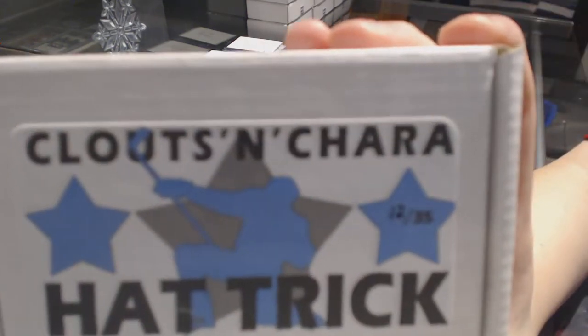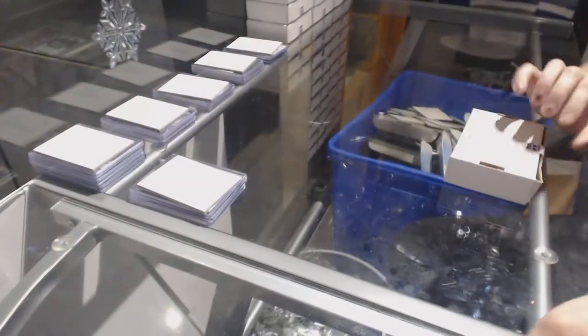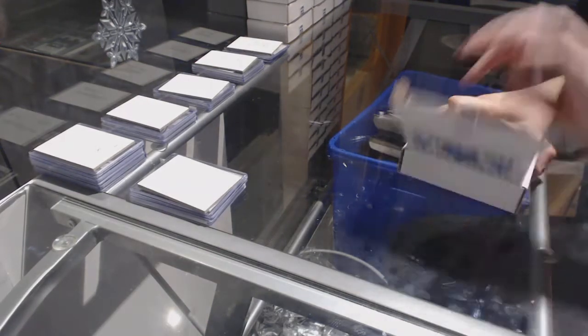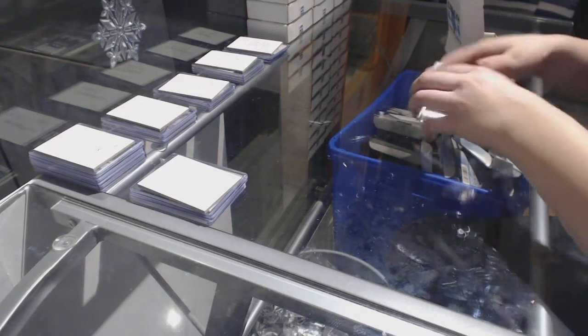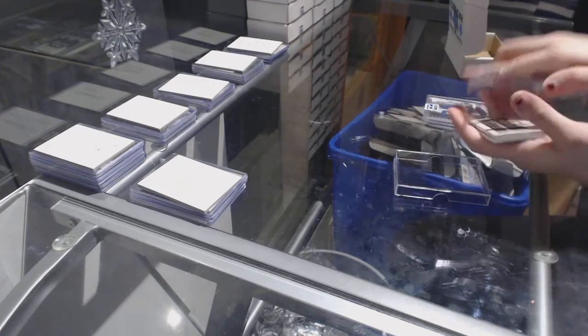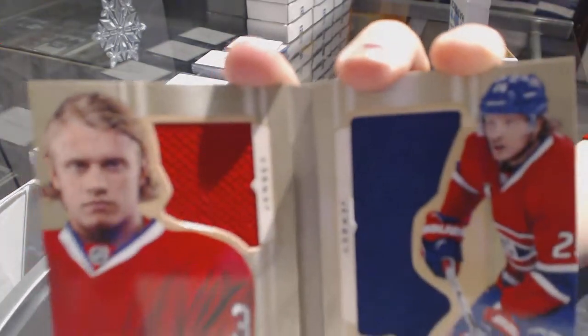On to box number 12, which belongs to Tosh 44. We've got a dual jersey booklet of Jacob De La Rose.